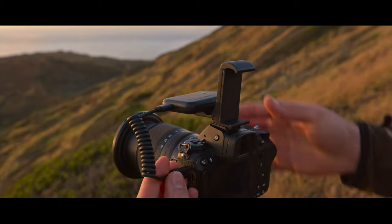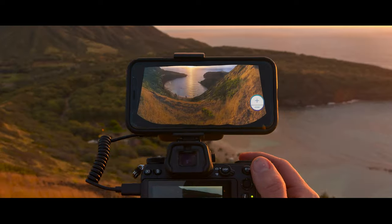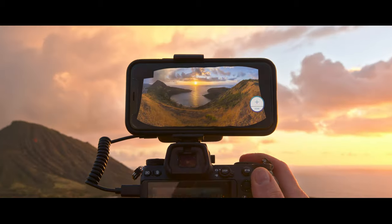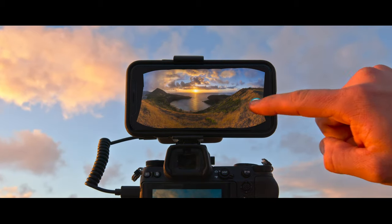When scenes demand a wider field of view or sharper details, Arsenal 2 lets you quickly create multi-row panoramas. With a new Arsenal phone mount accessory, you can see your panorama build in real-time and generate the final photo with a tap.